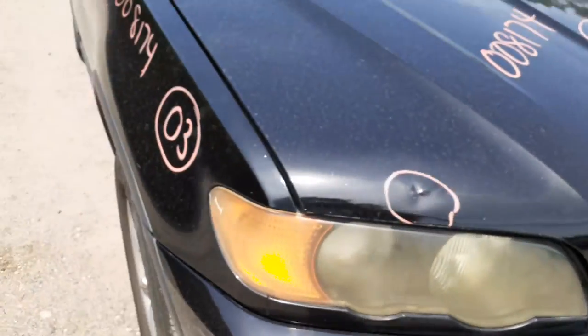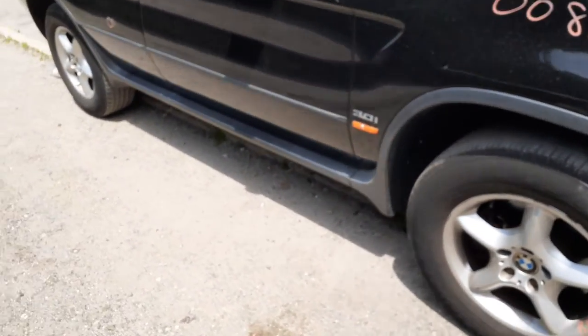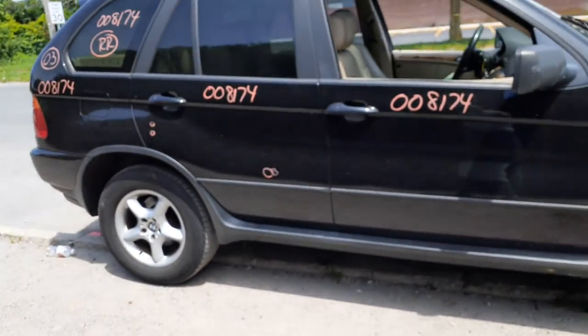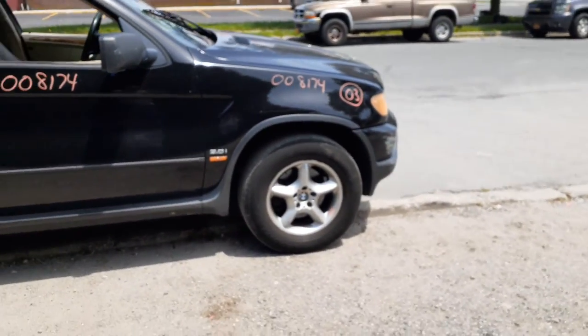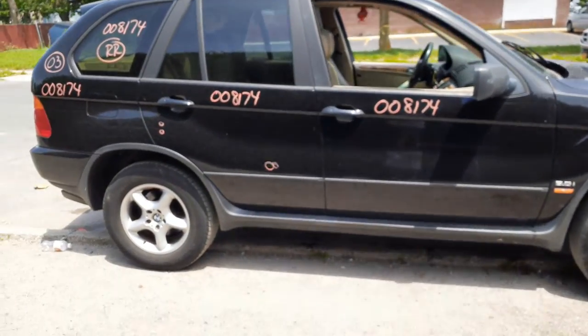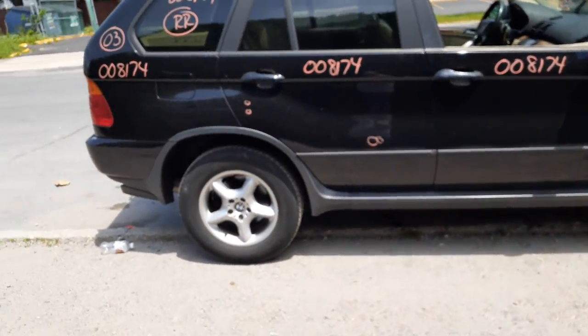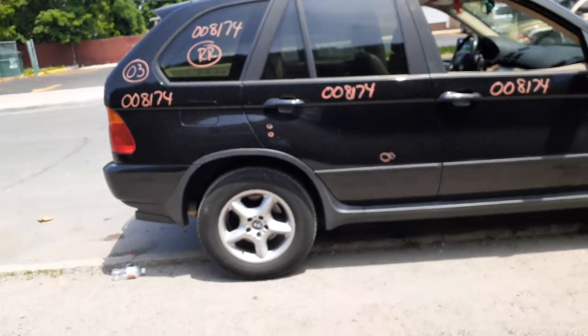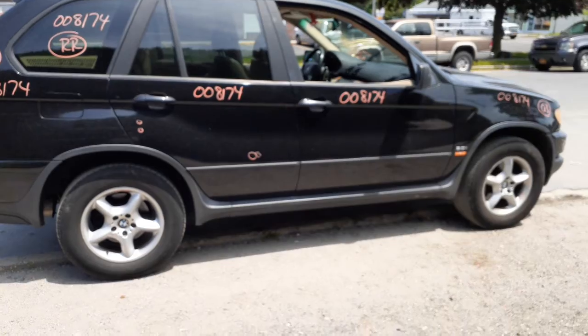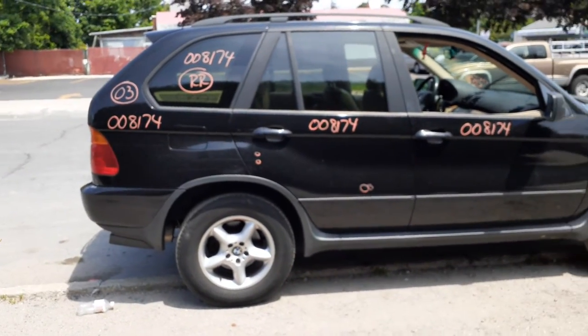It's been driven and tested. Motor is good, transmission is good. It's all-wheel drive so you've got the transmission, transfer case, and rear differential. Motor is in good shape.